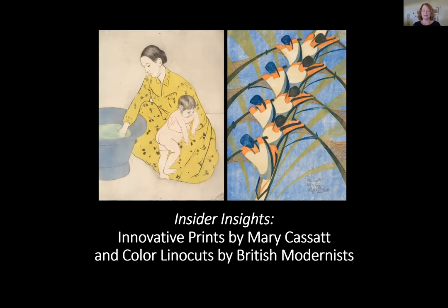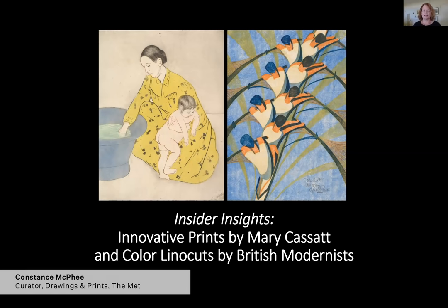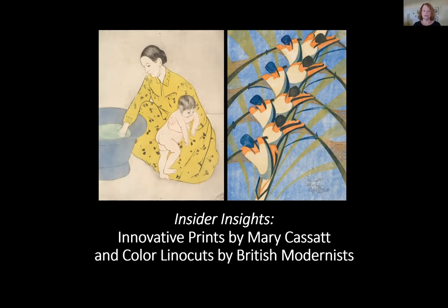Thank you, Anne, for your kind introduction. Jennifer and I are so happy to have this opportunity to present a selection of works currently on view in the Drawings and Prints galleries at the Met. Once the museum reopens, we hope that many of you will visit them in person. I will discuss some groundbreaking color aquatints that Mary Cassatt made between 1890 and 1891, and Jennifer will then talk about a striking group of early 20th century linocuts created by artists associated with London's Grosvenor School. All of these helped to launch modern color printmaking.